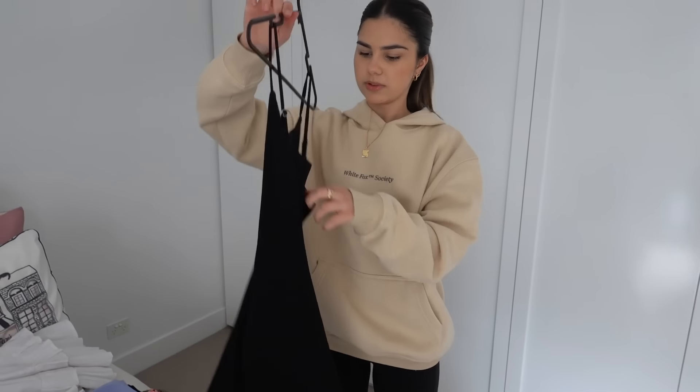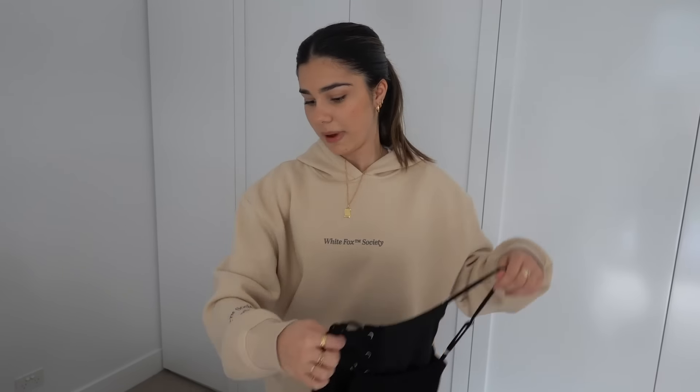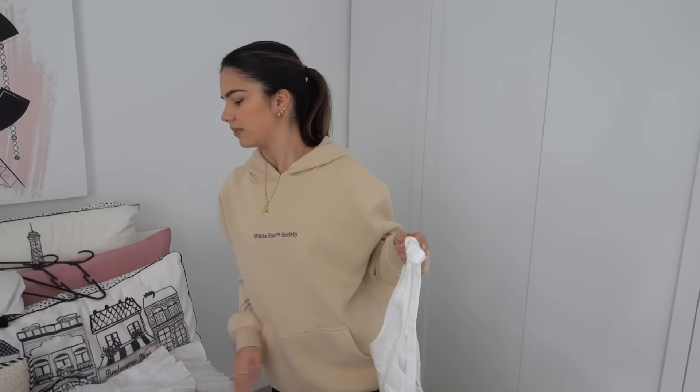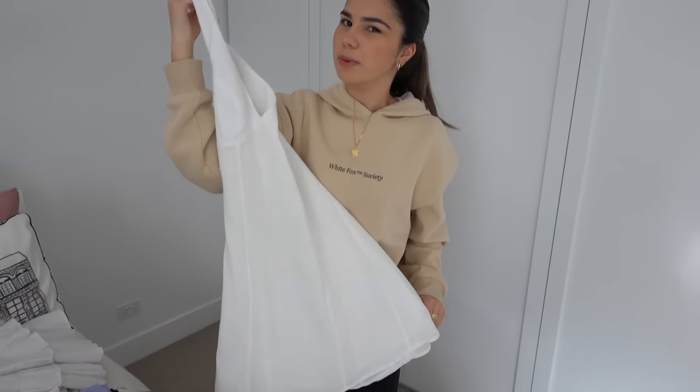I've got another casual dress here — this one's from Tiger Mist, another good little throw-on dress. It was honestly so hard to decide what to pack. I always want to bring so much stuff thinking 'what if I need this, what if I need that,' and then half the time I don't end up wearing it. I even looked up how many shirts to bring for a two-week vacation — it said eight, and I decided to double that. I've also got this really cute dress from Kookai that I haven't worn yet; it looks very summery and tropical.